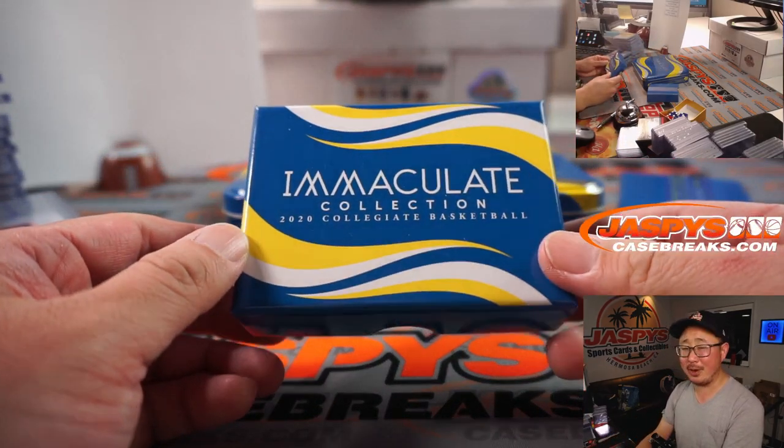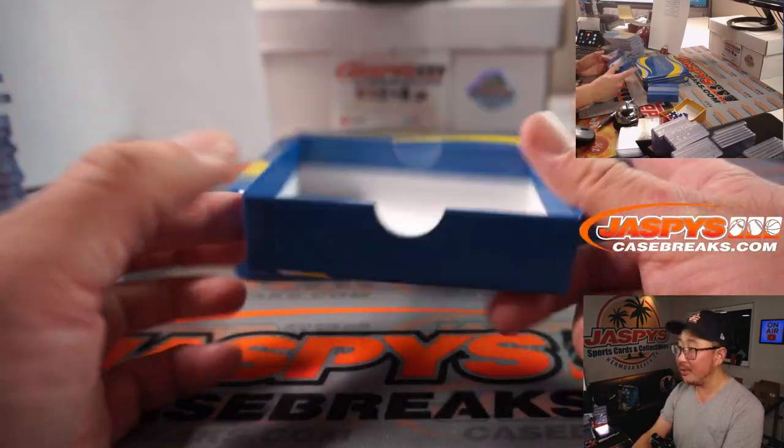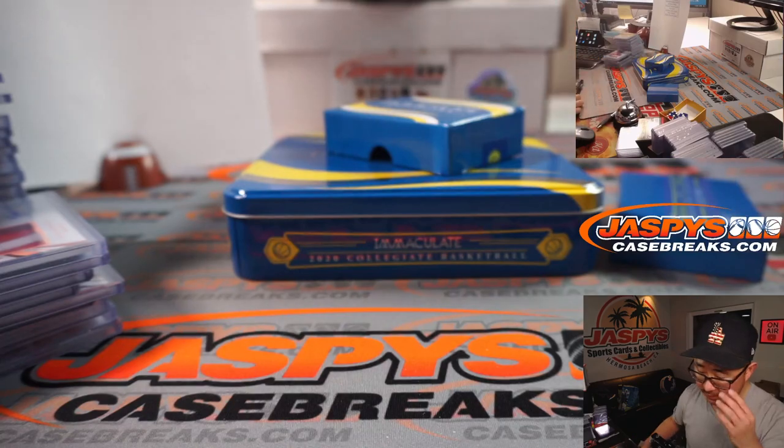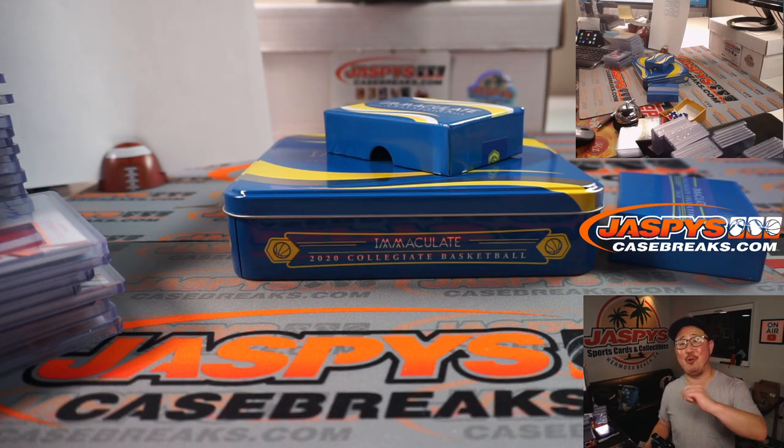And there you go, ladies and gentlemen — what a fun break! That was 2020 Panini Immaculate Collection Collegiate Basketball, a nice number block break from jaspyscasebreaks.com. All in their fresh college gear, looking fresh-faced. I'm Joe, I'll see you next time for the next one. Bye-bye.